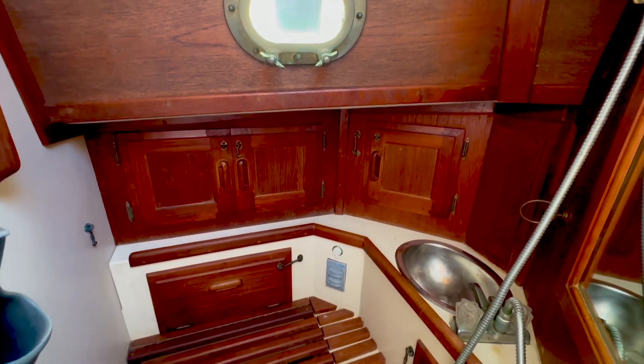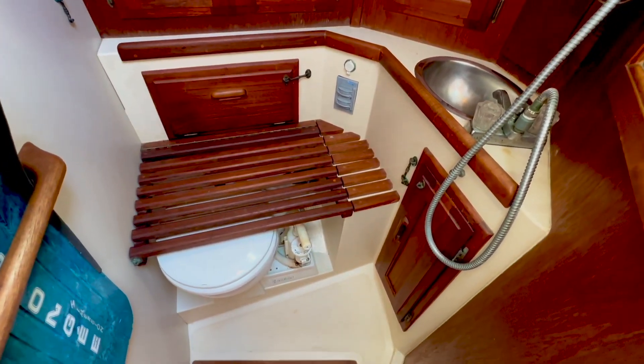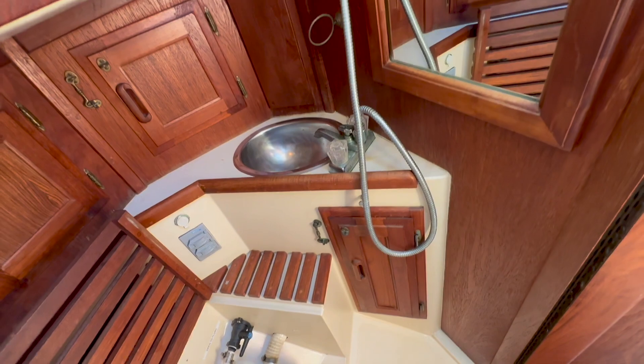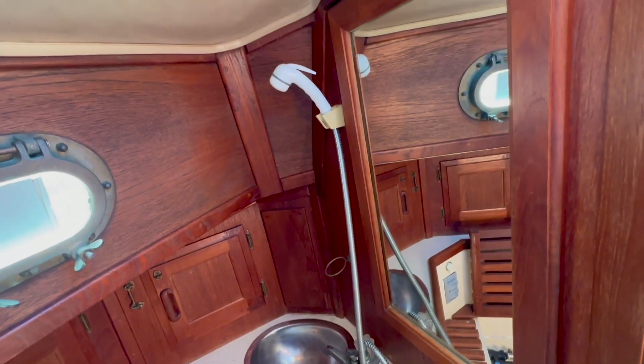The head features a Raritan marine toilet, stainless steel wash basin, shower, and plenty of storage. An overhead hatch and opening port light provide ventilation.